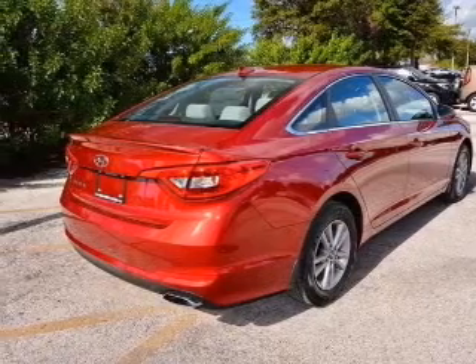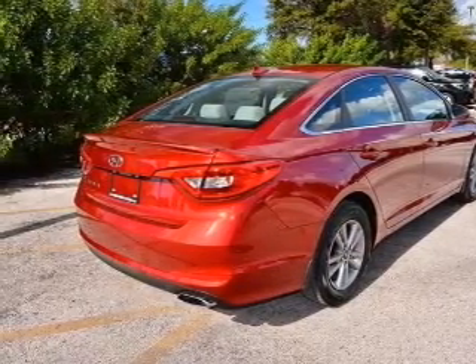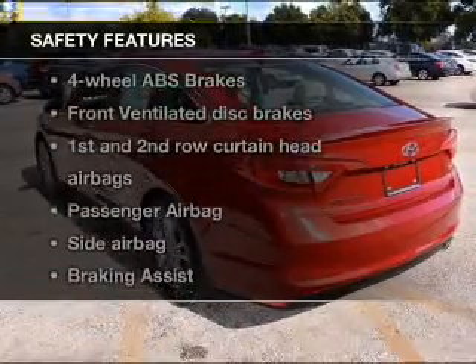power windows, cruise control, Bluetooth wireless, an AM-FM stereo with a CD player, and satellite radio.